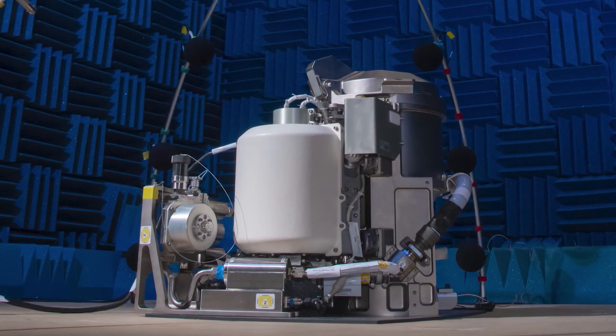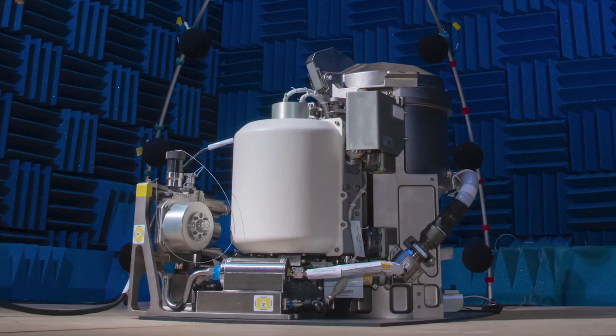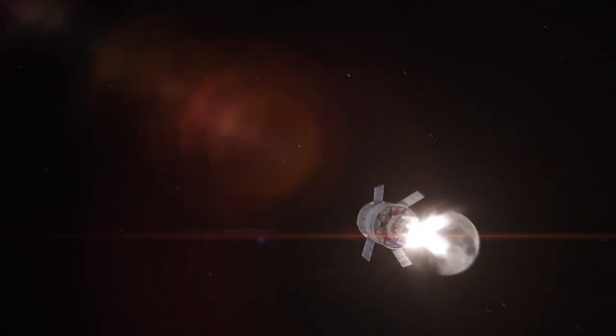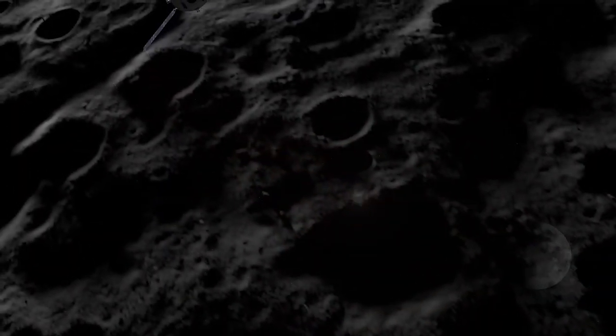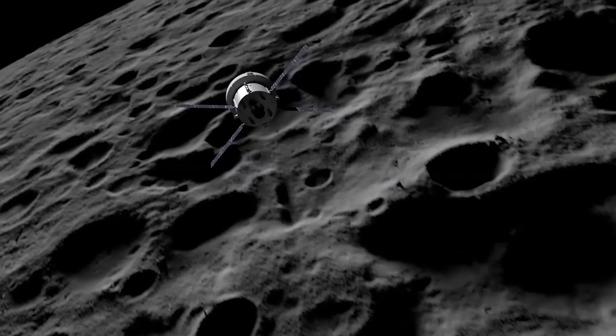The UWMS will provide a valuable opportunity to test new technology closer to Earth, prior to long duration missions further from home. The central design concept can be easily integrated into different spacecraft and life support systems, and a future unit will be installed on the Orion capsule for the Artemis II mission around the moon.